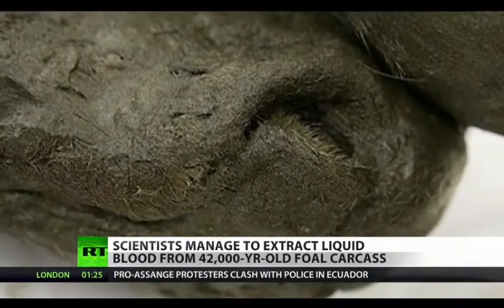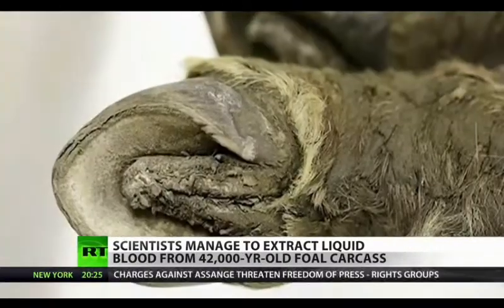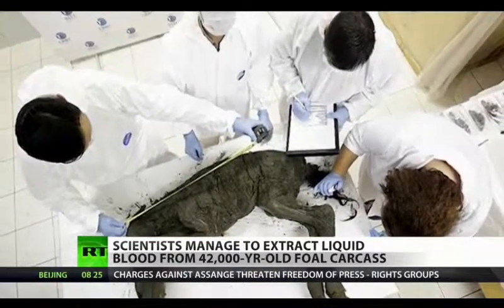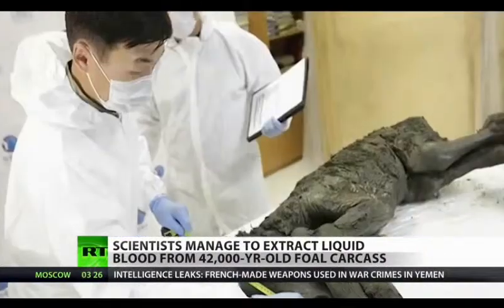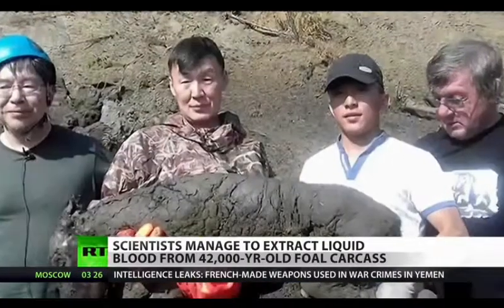In addition, the foal still exhibits hair on its head, legs, and parts of its body. The scientists say that having preserved hair is another scientific sensation, because all previous ancient horses found before were found without hair. When alive, the animal featured a bay color with a black tail and mane.